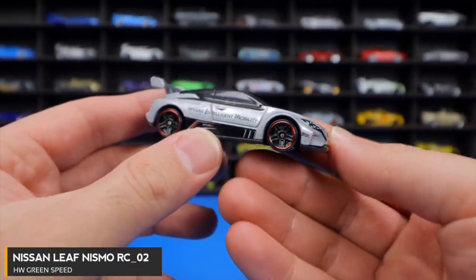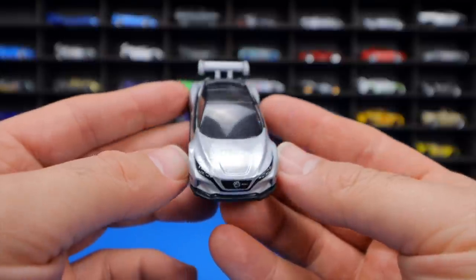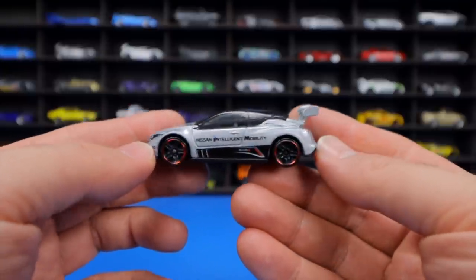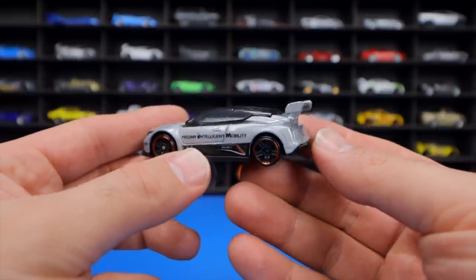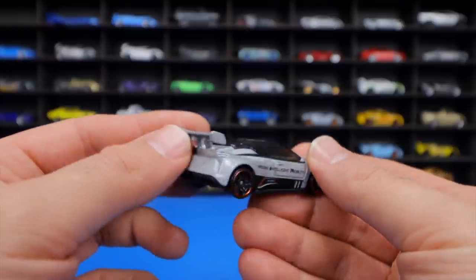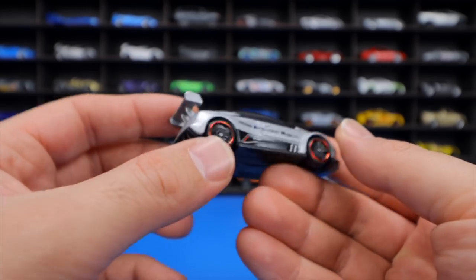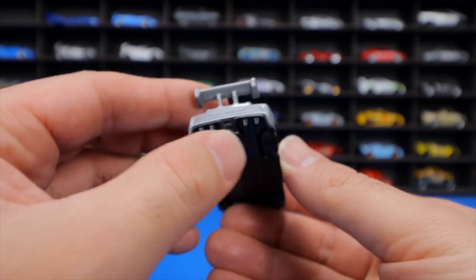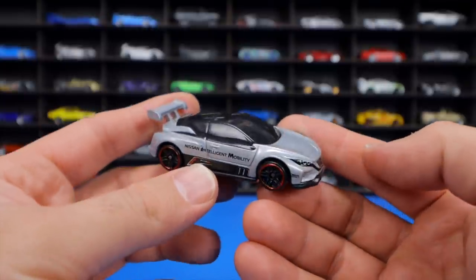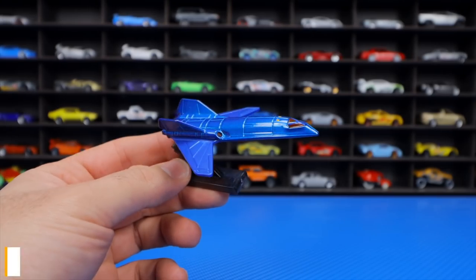The Nissan Leaf Nismo RC02 from HW Green Speed is an electric race car version of the Nissan Leaf. The host was initially excited but finds it nothing too special — the rear is very flat and plain, with minimal detail. It's uncertain how long this one will last in the lineup for recolors.